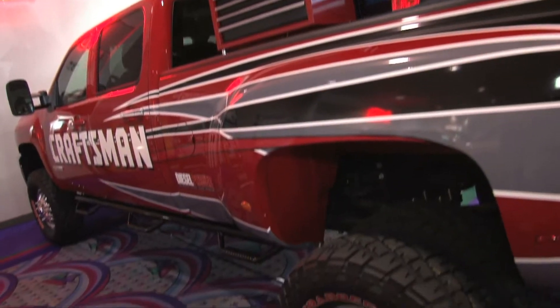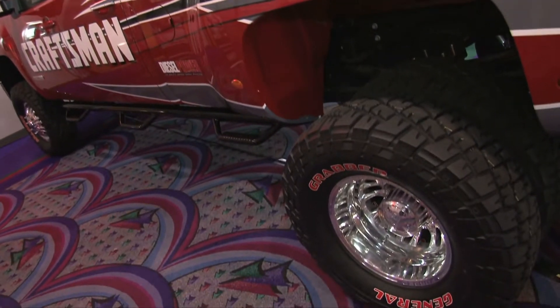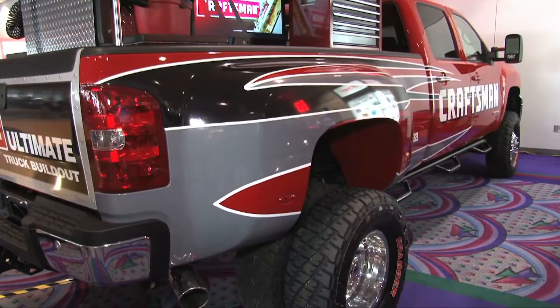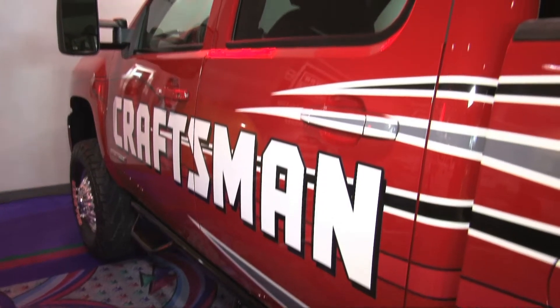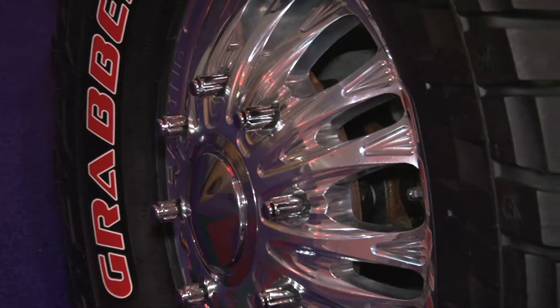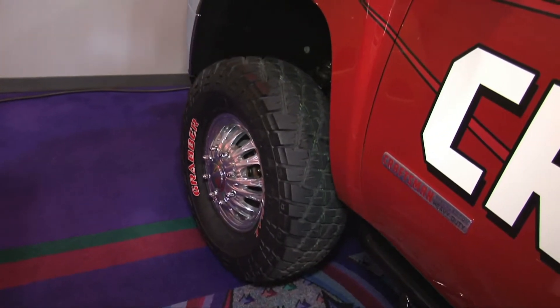And here we are. Gregory, what can you tell me about this truck behind us? Well, this truck behind us is the Craftsman Dually. It was assembled by Lingenfelder and was the winner of a top truck contest. On it you'll see an example of our new dually wheel — this wheel is the D54.